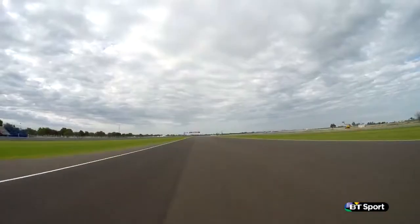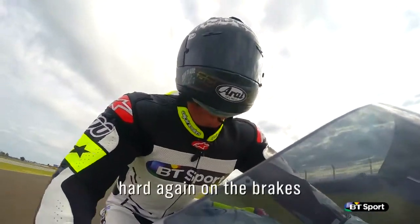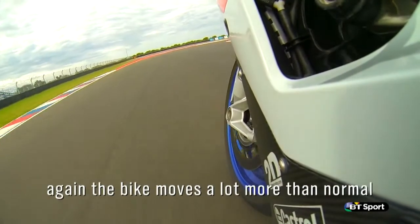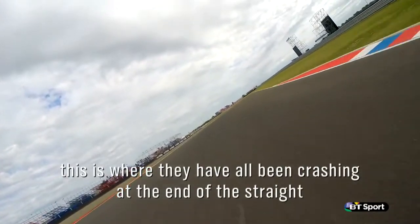Fifth gear, sixth gear, 160 miles an hour, 170. Oh, again on the brakes, all the way down to second gear. The bike moves a lot more than normal. So tricky — this is the corner where they've all been crashing at the end of the straight.